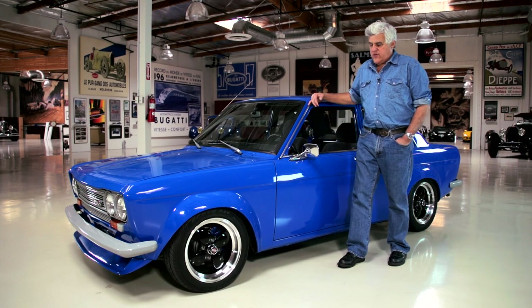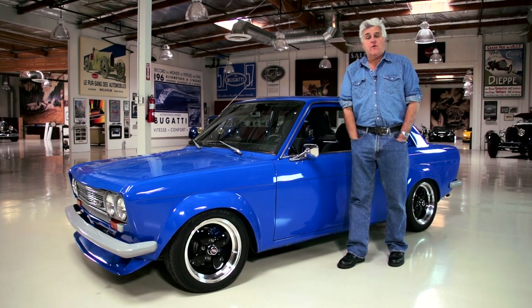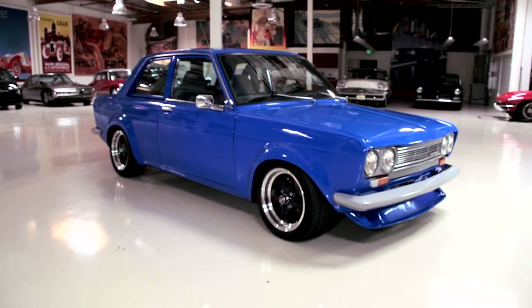Welcome to another episode of Jay Leno's Garage. Today we're going to be discussing one of the most iconic sports sedans of the early 70s, the Datsun 510.